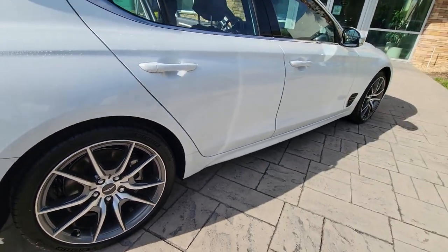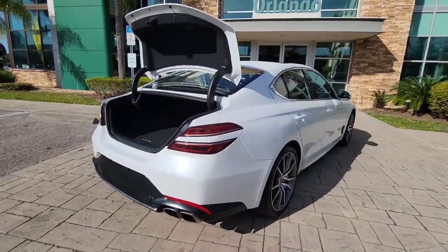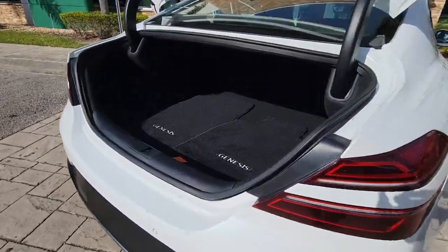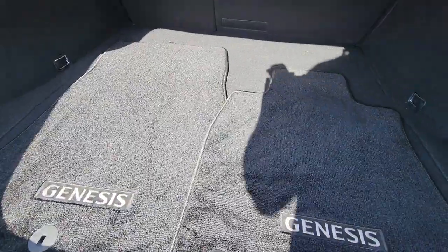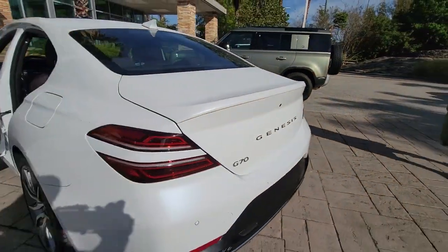Powerful, secure, efficient, and unmistakably premium, this compact sport sedan features high-end design and materials, standard driver assist safety tech, exclusive owner benefits, and available options like all-wheel drive and Brembo brakes. Prepare to turn heads.